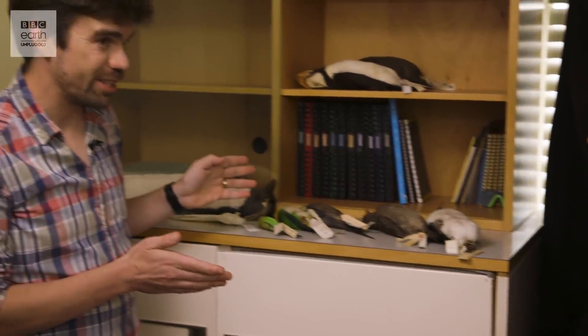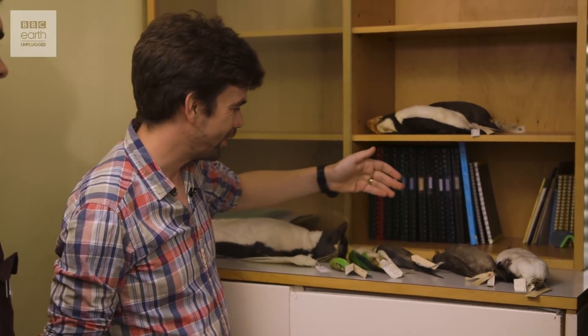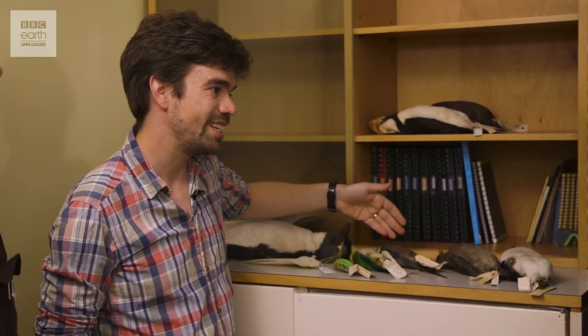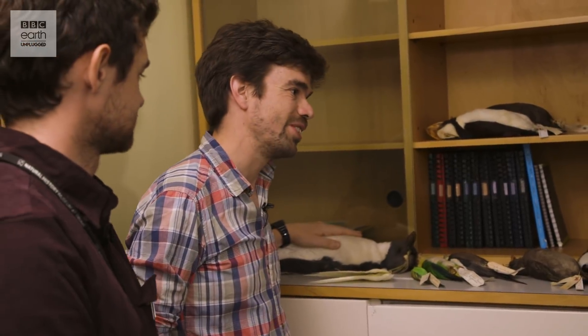We've got a variety of specimens to look at today: an Atlantic Puffin of course, a Crested Auklet from the North Pacific, a Cockatiel collected by John Gould in Australia in the 1840s, the Budgerigar, and a Northern Rockhopper Penguin from Tristan da Cunha.